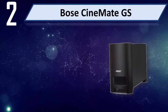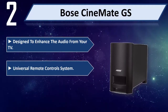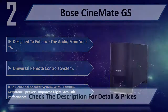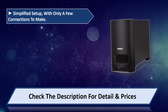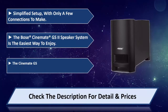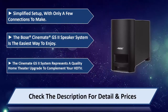Number 2: Bose Cinemate GS — designed to enhance the audio from your TV. Universal remote controls the system. 2.1 channel speaker system with premium Gemstone speakers and improved digital acoustic performance. Simplified setup with only a few connections to make. The Bose Cinemate GS2 speaker system is the easiest way to enjoy a quality home theater upgrade to complement your HDTV. Please check the description for details and price.